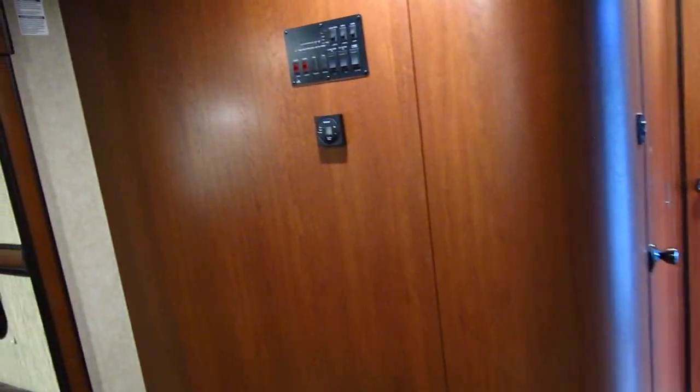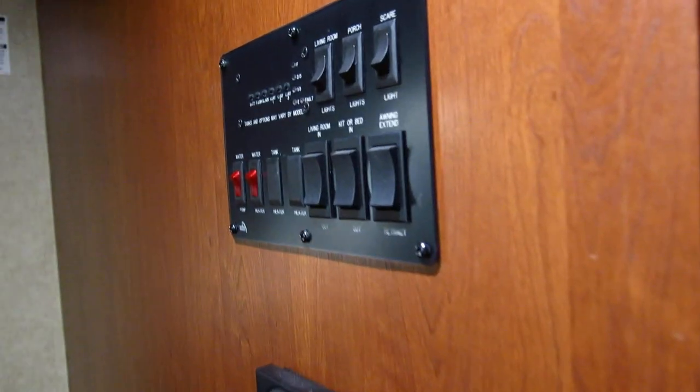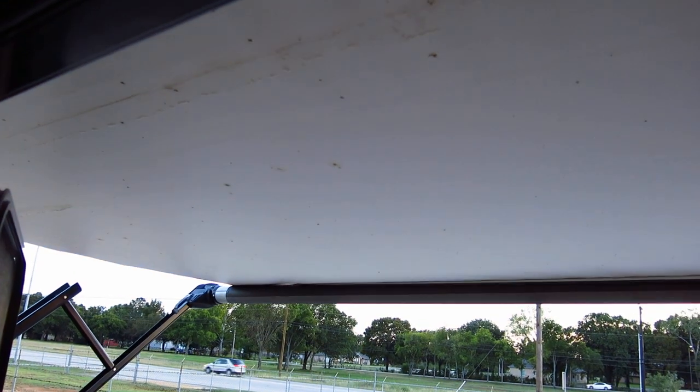Let's go back here in the back. This is your control panel for your power awning. You hit the button and you can see it retracts. It's good to let it out every once in a while, especially after rain, just to let it dry.